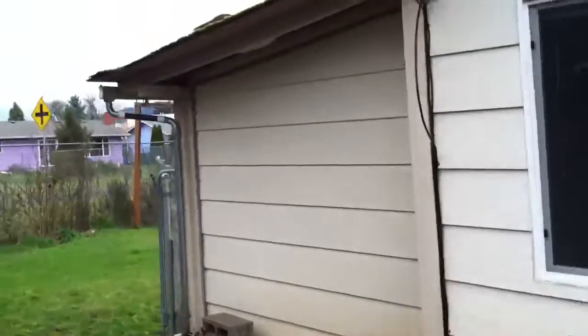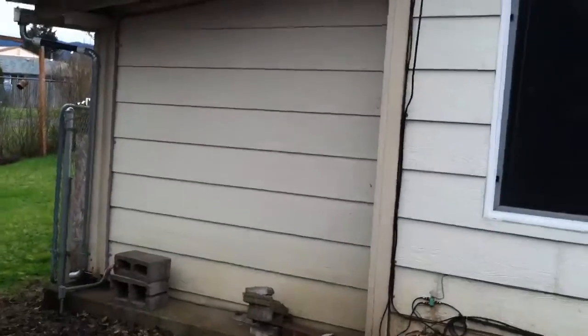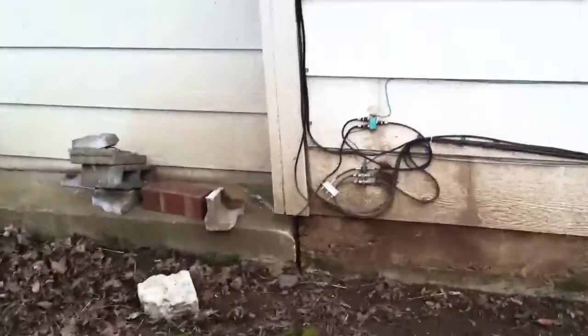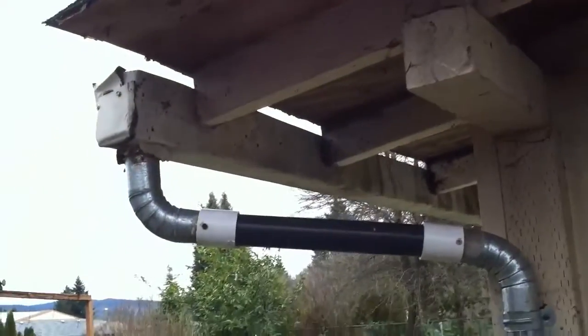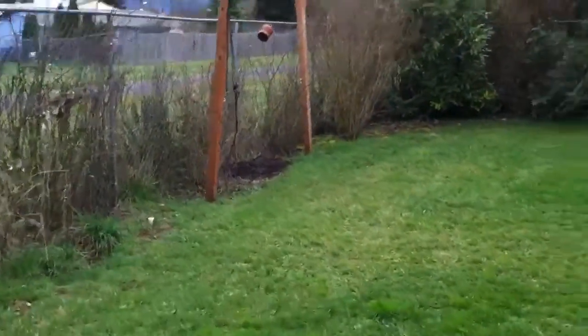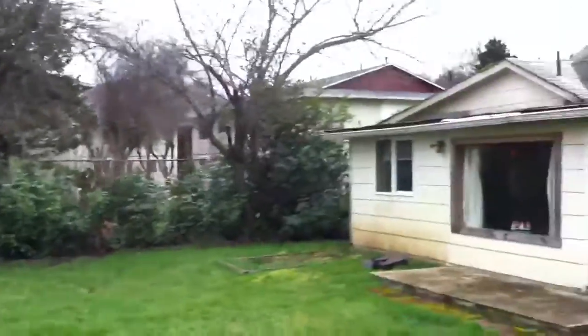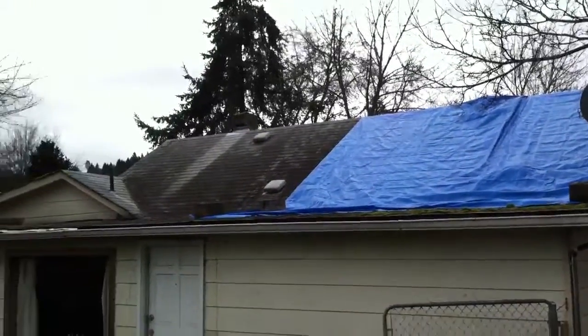Making our way around to the back of the house, we have this little shed area added on with a pretty low roof and obviously a different slab. Definitely no insulation there — bare plywood, and moss growing on the roof. The gutters aren't really functioning well back here either. Around the back we've got more tarps and a mishmash of roofs. We'll go up on the roof in a few moments.